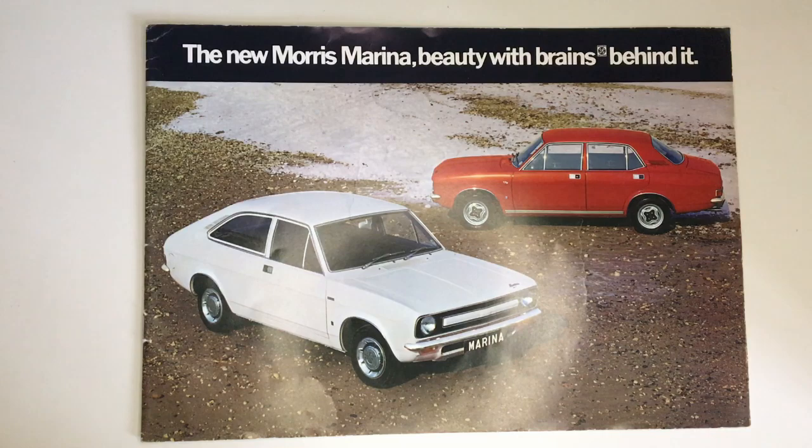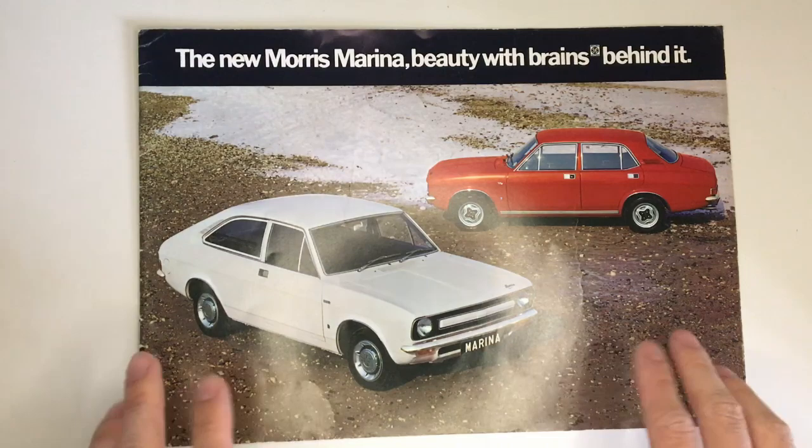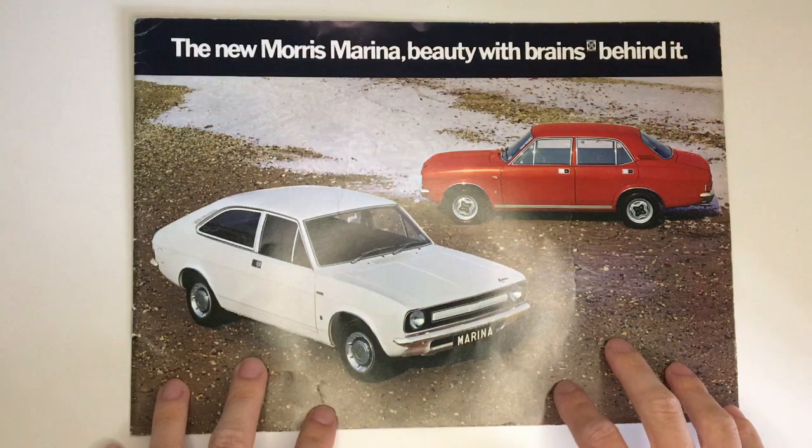The new Morris Marina — beauty with brains behind it. Beauty? Yeah, I'll agree with that. I think Marinas are quite good looking. Designed by Roy Haynes, the same fella that did the Mark II Ford Cortina, and you can see more than a shade of the Mark II Escort in there as well, which would be introduced in December 1974, a few years after the Marina.